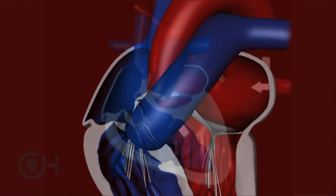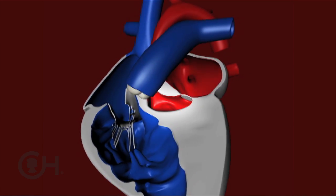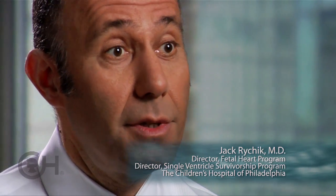When a valve inside the heart doesn't form, or a pumping chamber doesn't form, that is considered to be a single ventricle abnormality. By the time of birth, the baby really only has one functional pumping chamber to pump blood to the body or to the lungs. It's not a single anatomic lesion — it includes a constellation of very different types of anomalies, all of which share the common finding of only a single functioning pumping chamber.